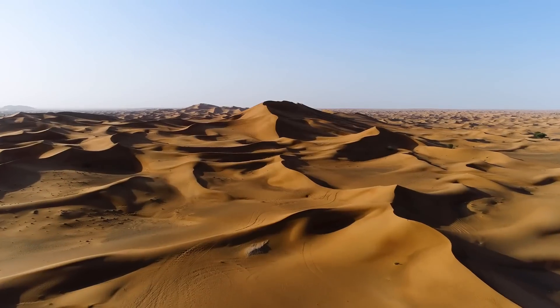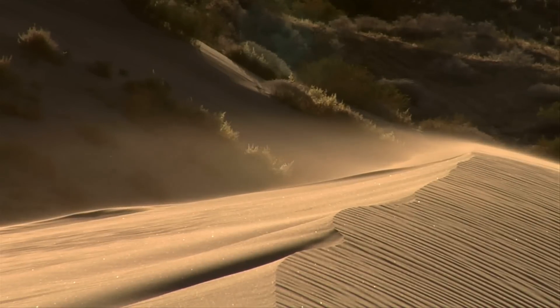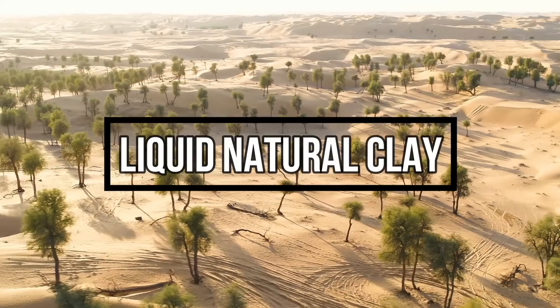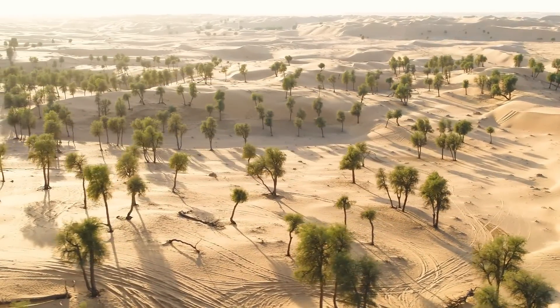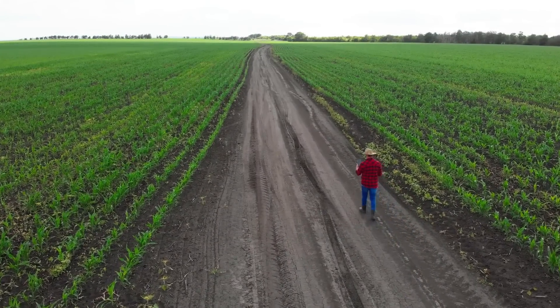As this process plays out from 7 years to 7 hours, Desert Control offers the solution that can revolutionize the war against desertification. Liquid natural clay can turn desert sand into fertile soil in less than 7 hours, a process which previously has taken between 7 and 12 years.